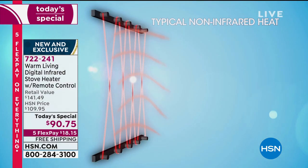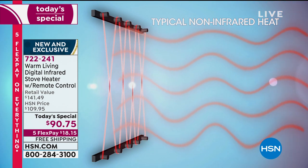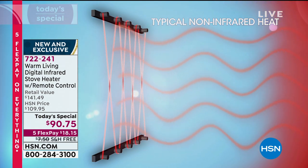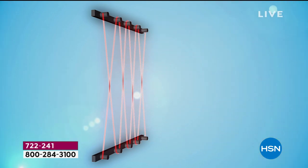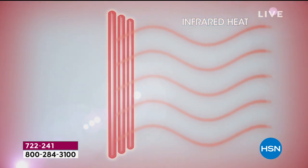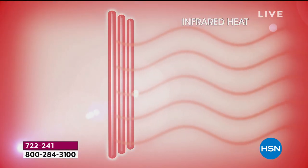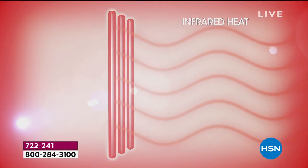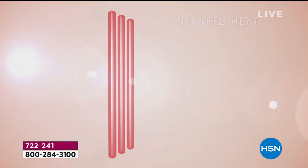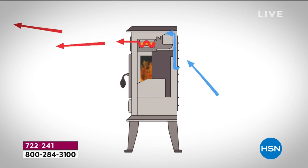This is infrared heating technology — it heats you subcutaneously from the inside out. Unlike oil, gas, or forced air, it doesn't dry out the air. It heats objects in the room, like the chair you're sitting in or the sofa you're laying on. It heats you subcutaneously from the inside out, like a warm bowl of soup on a cold winter's day, or a hot cup of coffee, tea, or cocoa.